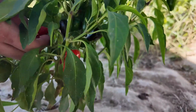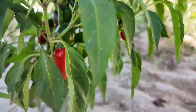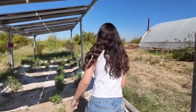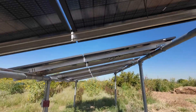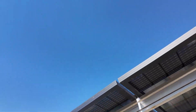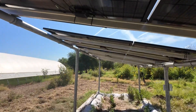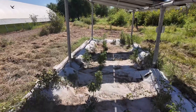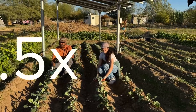Just look at these jalapeno crops — the red ones are a lot more spicy. We have purposely put some spacing in between each panel so that the crops underneath aren't shaded the whole day, because we do want them to get some sun. They compared the growth over winter and summer seasons with and without agrivoltaics, and found that with the system, crop yield increases by four and a half times.